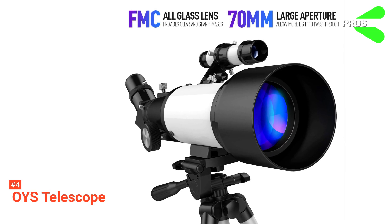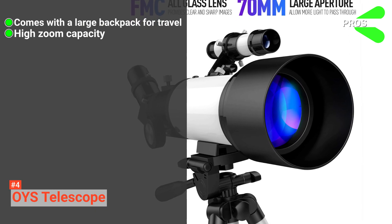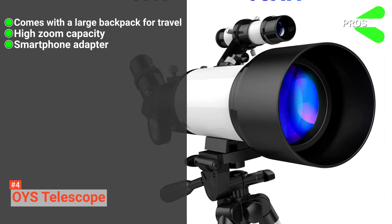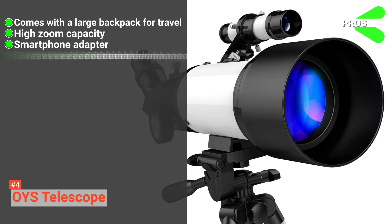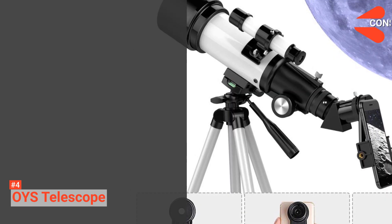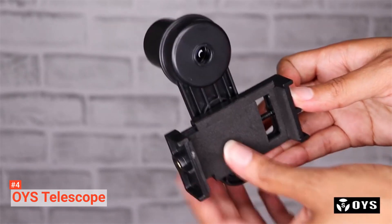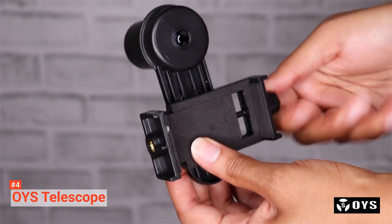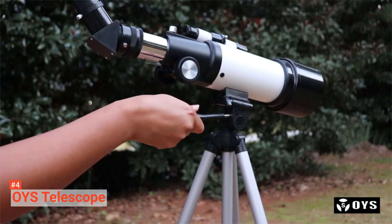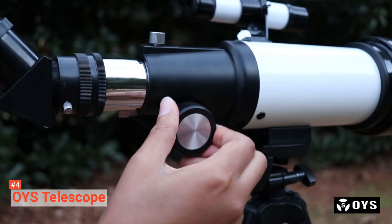Its pros are: it comes with a backpack for easy travel, it zooms enough to see the moon up close, it comes with accessories that let you use your phone to take photos through the telescope, and the quality is comparable to the price you pay. However, the stand feels a little weak. The OYS telescope is known for being one of the most trusted telescopes for beginners. If you want a brand and model that is best for celestial and terrestrial viewing, you should consider this one.